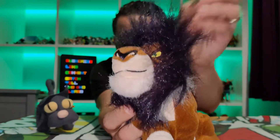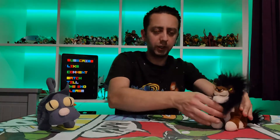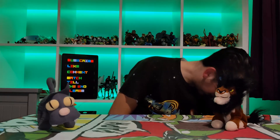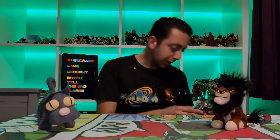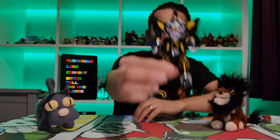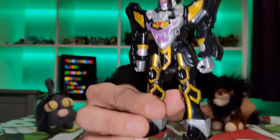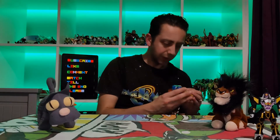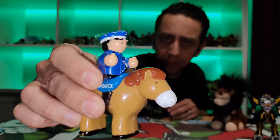I love his really fluffy mane and everything looks really cool. Then I'm just going to start pulling things out because I've got loads here. I got this Power Rangers figure, and I got this little Wow Toys policeman and horse.